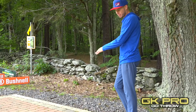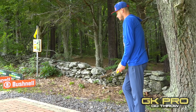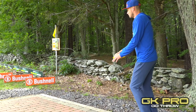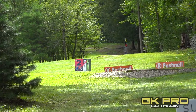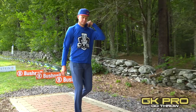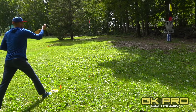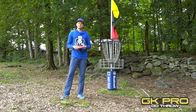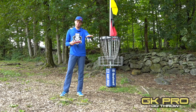This tee box is a little short for comfort, so I kind of take a page out of James Conrad's book and start back here on the rock, give myself an extra step. Nice and straight — I should have a circle's edge putt right there. Hole two requires power off the tee and accuracy in the late end of your flight to get through the gap and give yourself a putt up the hill.